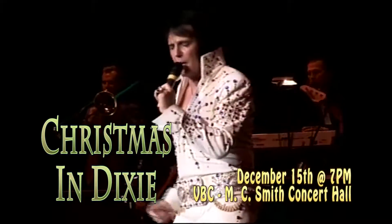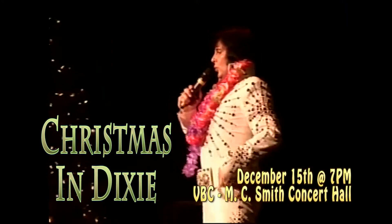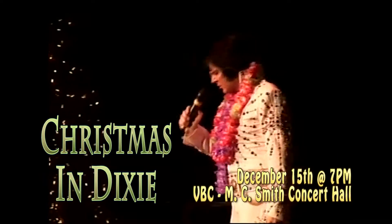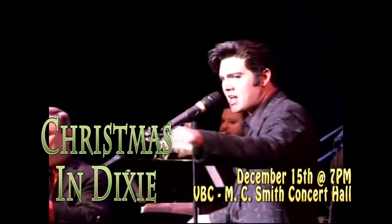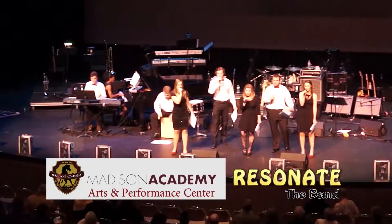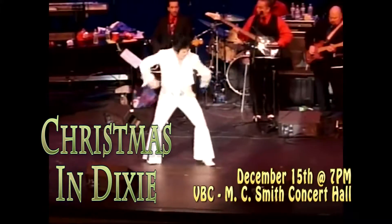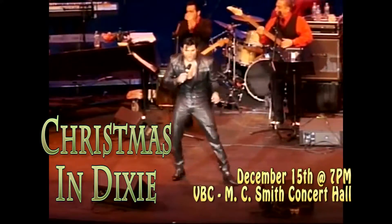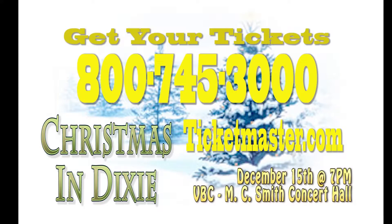December 15th, 7pm. Sean Clash and Cody Ray Slaughter are back with a star-studded holiday tribute to the music of Elvis Presley. All of your seasonal favorites — some rock and roll and Southern gospel. A portion of the proceeds benefit the building of the Madison Academy Arts and Performance Center. Tickets on sale at Brown Center. Charge by phone: 800-745-3000 or Ticketmaster.com.